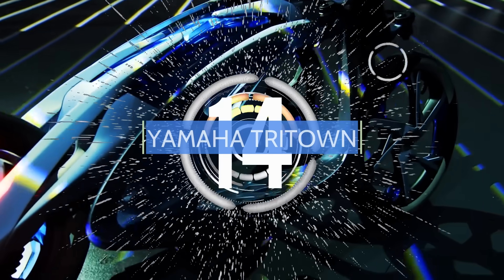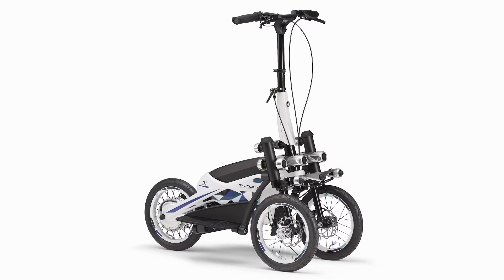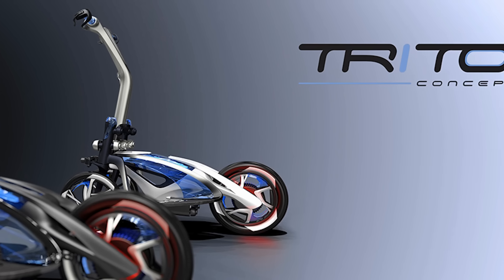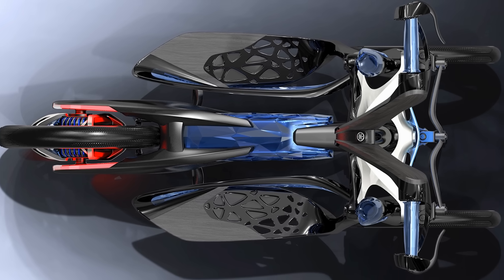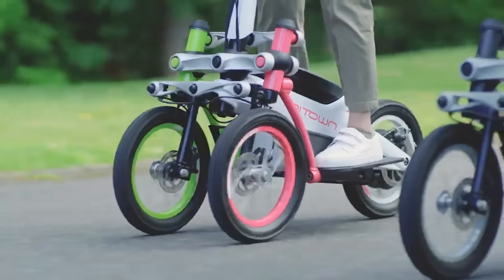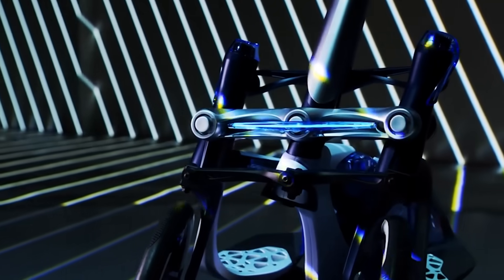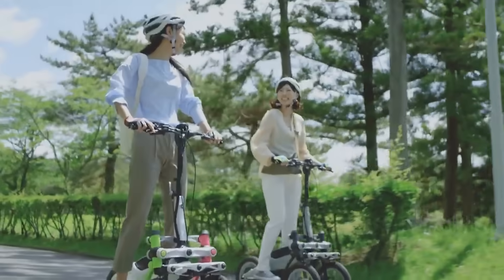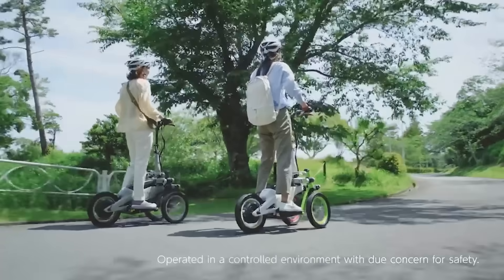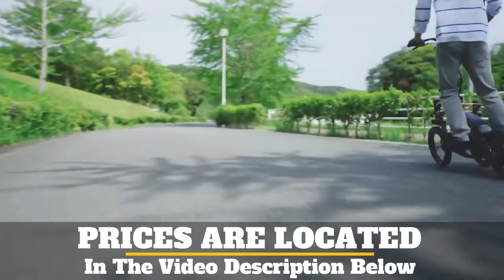Number 14. Currently in the testing phase with production coming soon is the latest iteration of Yamaha's three-wheeled electric scooter, the Tritown. The scooter, designed for short commutes, is easy to ride and maneuver with its three wheels and leaning capability in turns. The tri-wheel design enhances stability at slow speeds. It houses the motor in the rear wheel and weighs 88 pounds.